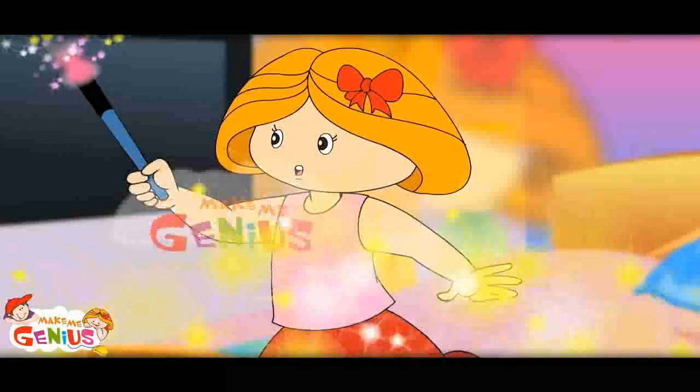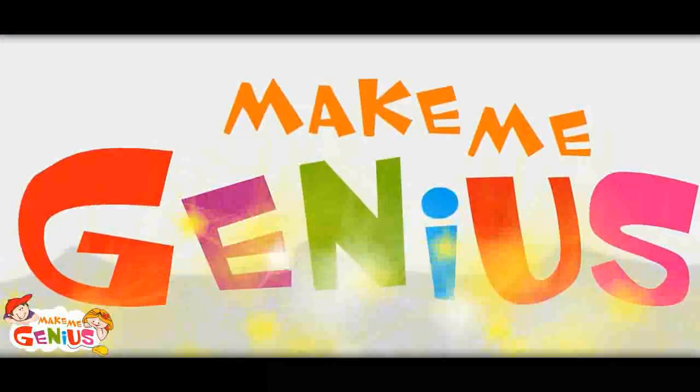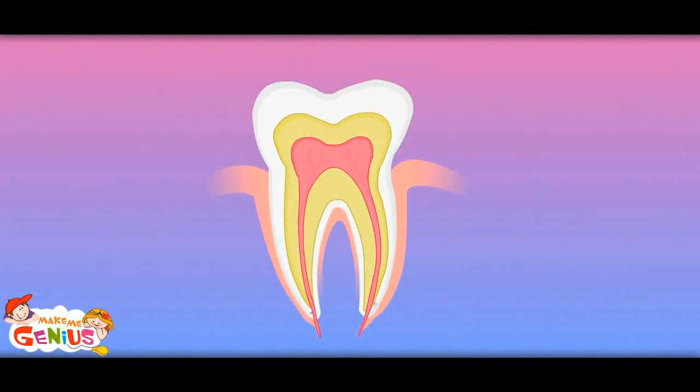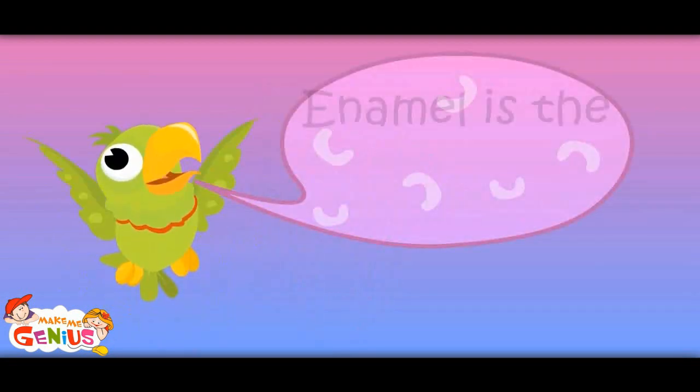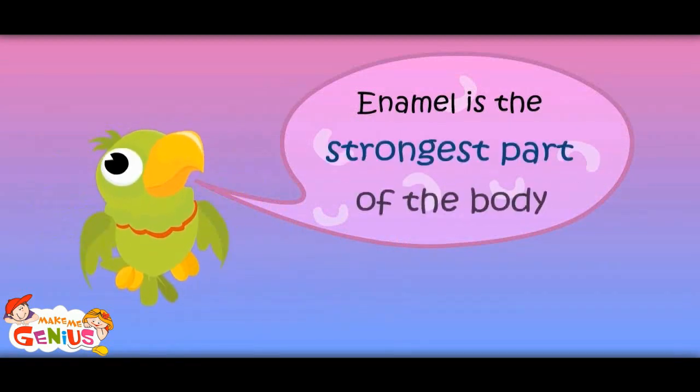Now, let me show inside the teeth. There are three layers within a tooth. The outside layer is called enamel, the inner is called dentine, and then there's a pulp, which has nerves and blood cells. Enamel is the strongest part of the body.